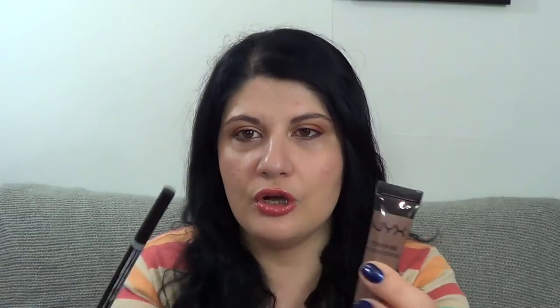I have two brow products from NYX that I've also reviewed in my NYX haul video — link below. This is the NYX Micro Brow Pencil in Taupe and the NYX Eyebrow Gel in Chocolate. I've been using them constantly since I got them. The pencil is very similar to the Anastasia Beverly Hills one but much cheaper. You can use them for perfect Instagram brows or a more natural, polished look.